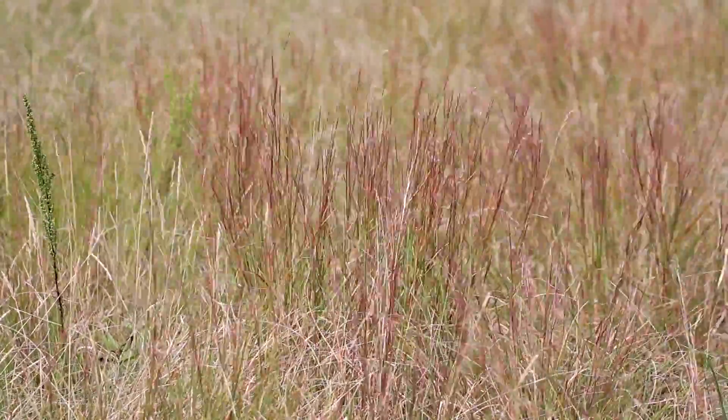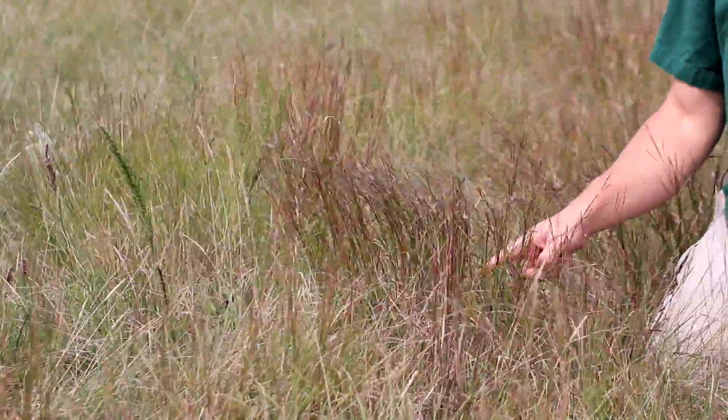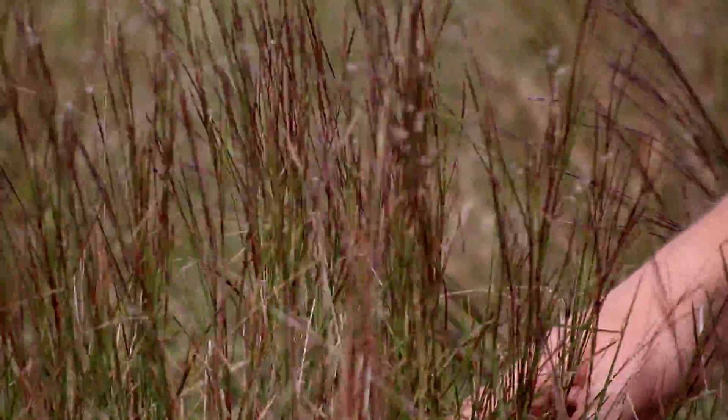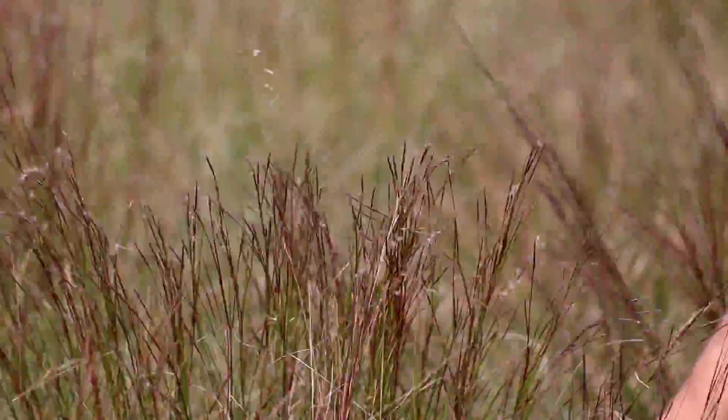This plant in particular — Little Bluestem — is a very important plant for us at the Minnesota Zoo. It is one of the primary host plants for the caterpillars of Dakota skippers and probably Poweshiek skipperlings and many of the other endangered native butterflies that we work on, trying to breed for establishing conservation breeding programs and populations for these endangered species.